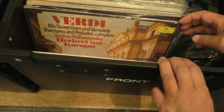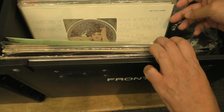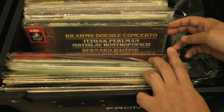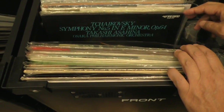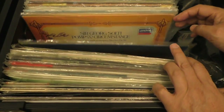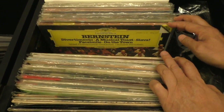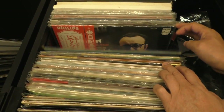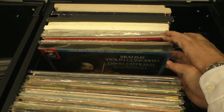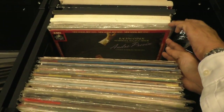This establishes the seriousness. This box is mostly classical music — that's good. There's better music here than all the records across the way, I swear to God. That Angel series pressed in Japan — those were good. That whole series is really good.